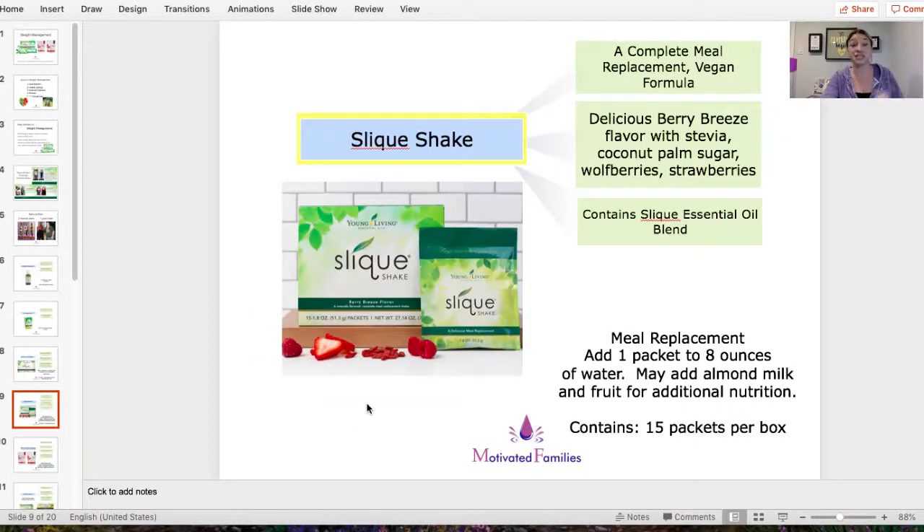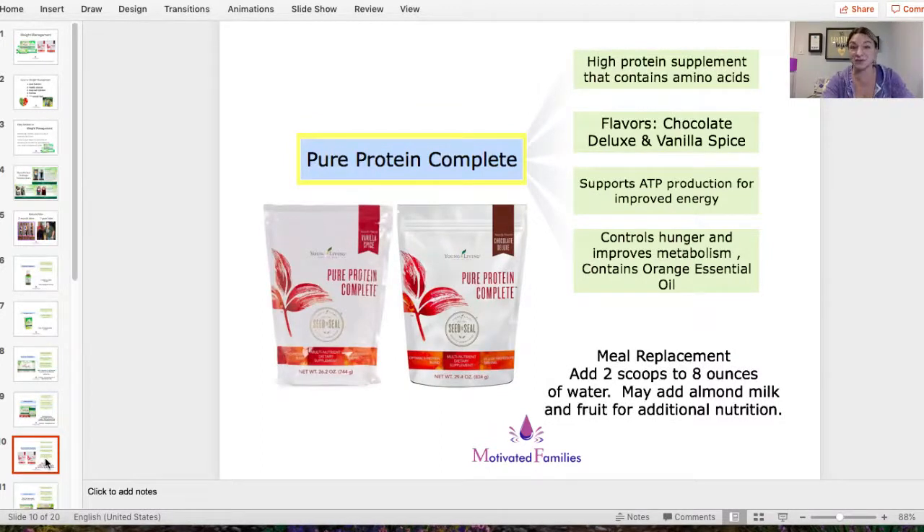Next up: Sleek Shake. Young Living has a few different shakes if you're looking for a meal replacement. Sleek Shake is their vegan formula with a delicious berry breeze flavor. It contains wolfberry — which is what's in NingXia Red — plus strawberry and the Sleek oil blend to help curb cravings. It comes pre-packed in a packet; put about eight ounces of water (or milk or almond milk) in a large shaker bottle. You can also add fruit and make it as a smoothie.